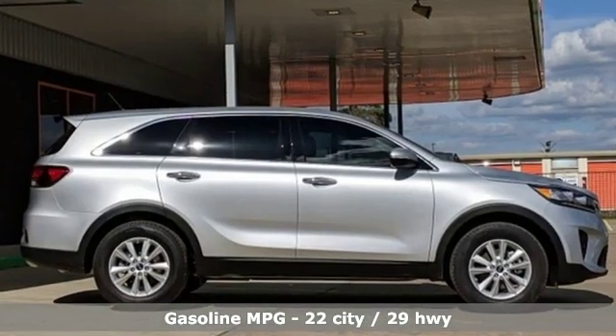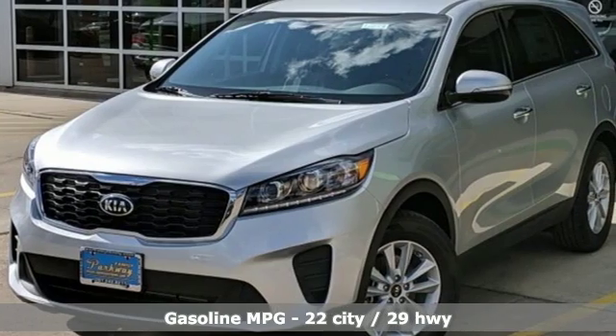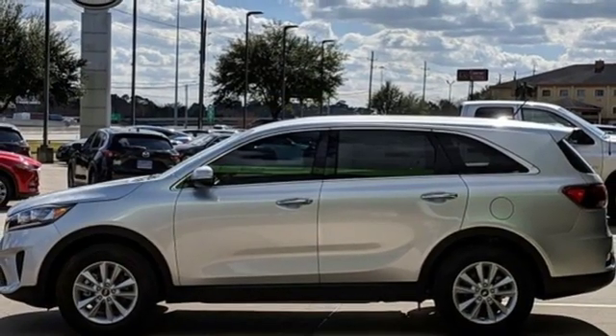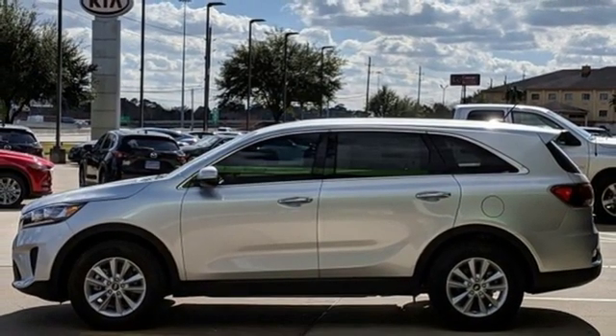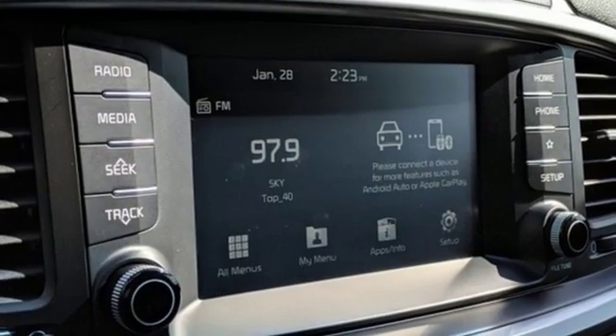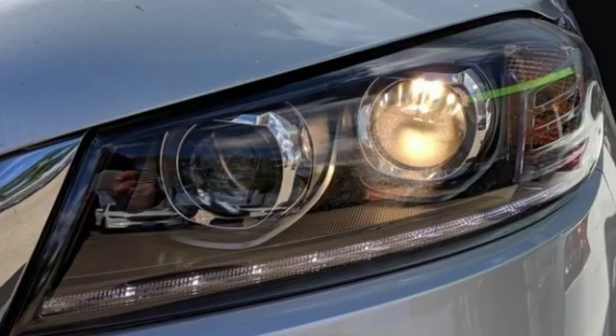A great vehicle is comprised of great features like these: streaming audio, wireless phone connectivity, manual tilting steering column, smartphone wireless charging, manual telescoping steering column, inline four-cylinder engine, aluminum wheels, gas pressurized shocks, and power heated mirrors.